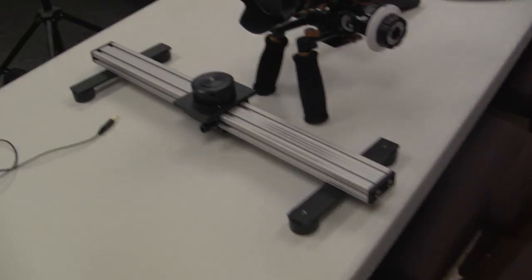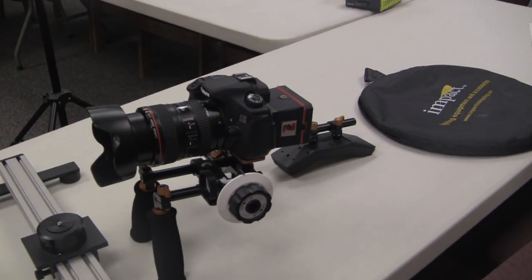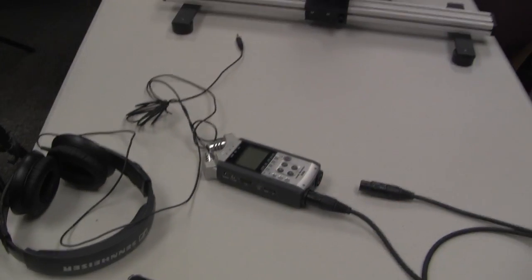Chris is getting the tripod set up. We've got the boom mic, the reflector, and looks like we're going to be utilizing the slider at some point — that's a bonus. We've got the 60D hooked up with the shoulder rig, and the old trusty Sennheisers that Cory hates, with the H4N audio recorder. We're going to get some good audio.